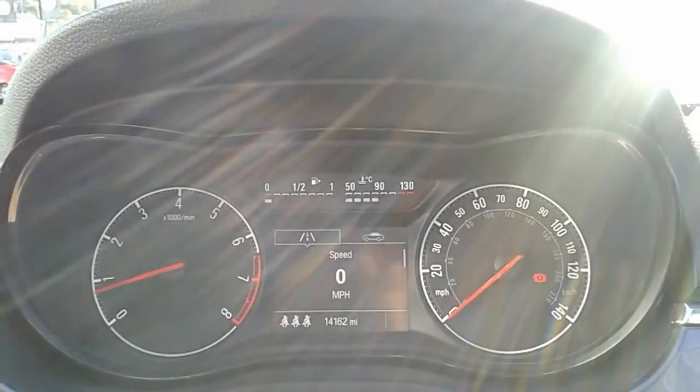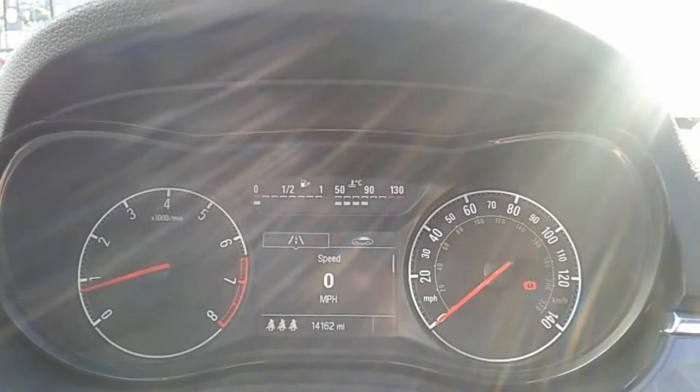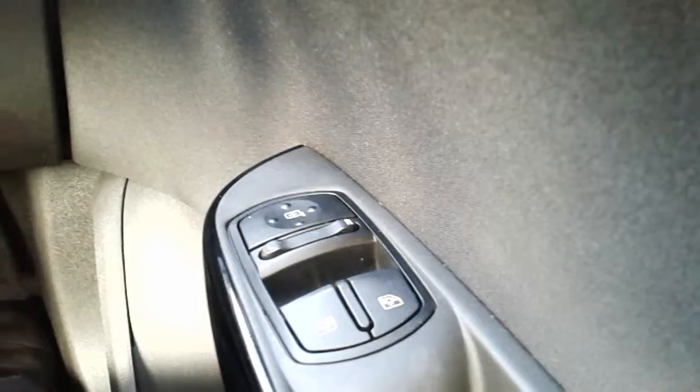Moving on to the dashboard, it's electronically lit up which makes it easy to see. You can see that this car is on 14,162 miles. The car also comes with automatic rain-sensing wipers, automatic lights, electronic wing mirrors, and front electric windows.